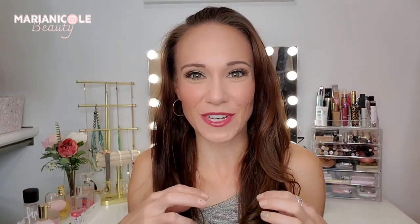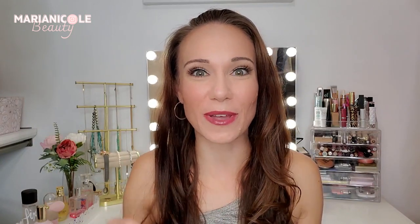Hi beauties! I have been looking forward to this video all spring and have just been waiting for May 1st and the QVC HSN Beauty with Benefits.